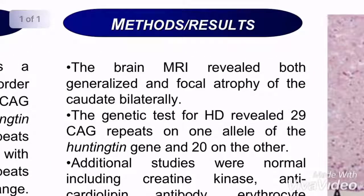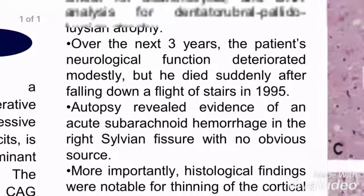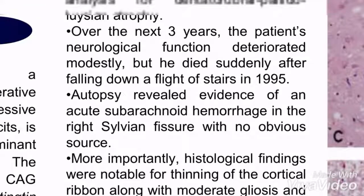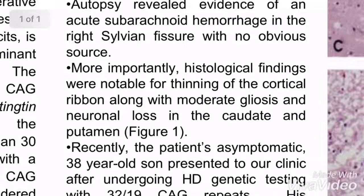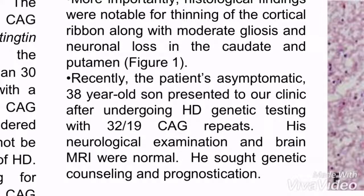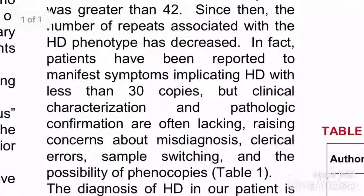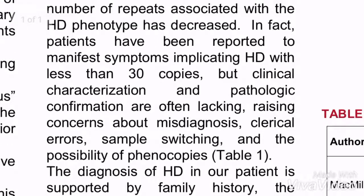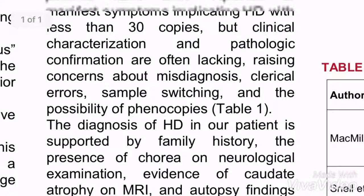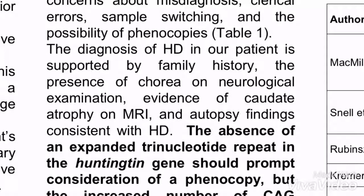They did an autopsy on this man. The genetic test revealed he had 29 alleles on one allele and 20 on the other. Over the next three years he declined and finally he died. And then they found out that his son actually has issues. So this is just talking about how you really can't rule out someone with 29 alleles anymore for having the disease.